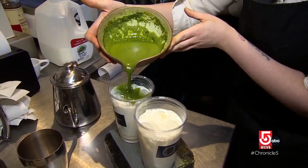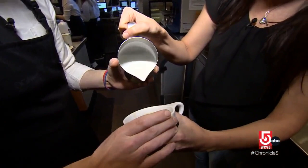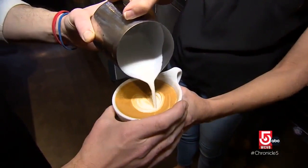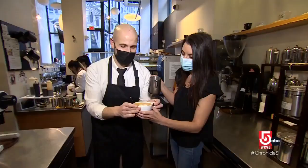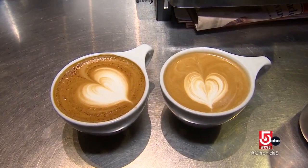Marinuzzi tells us it can take years to master the art of the pour. During a hands-on demo, he guides the pour: right hand on the pitcher, filling the center to make the canvas. With a little help — or a lot — they manage a heart design. As Marinuzzi puts it, we put our own twist on the love of coffee, and if it's a heart, who can really say which one is prettier?